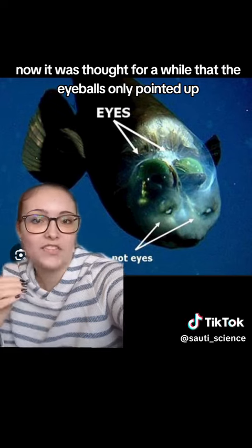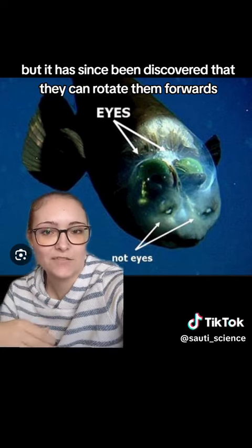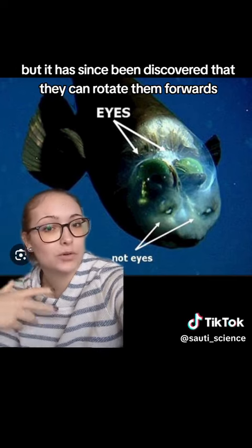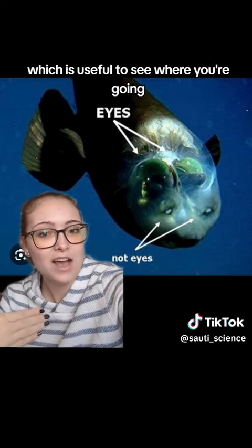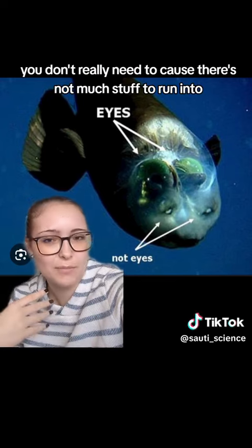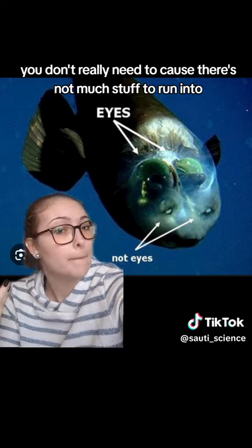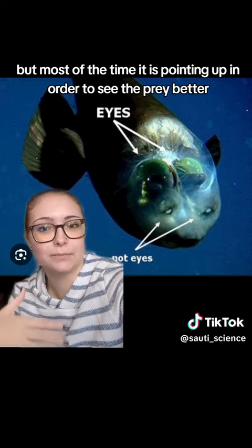It was thought for a while that the eyeballs only pointed up, but it has since been discovered that they can rotate them forwards to be able to see forwards, which is useful to see where you're going. Even in the deep sea there's not much stuff to run into, but most of the time it is pointing up in order to see the prey better.